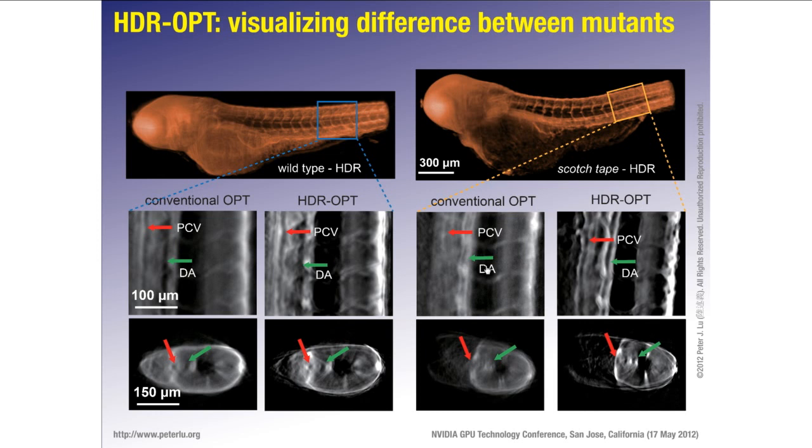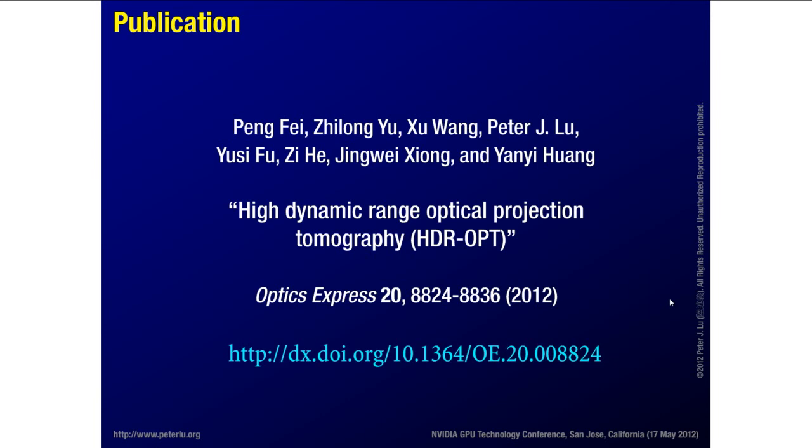As with several other talks here on tomography, the GPU is being used for the tomographic reconstruction, making it orders of magnitude faster. What's interesting here is not just doing the execution on CUDA, but thinking about what we can actually do in this imaging context that gives us better data and allows us to do better science. This paper was published earlier this year in Optics Express. Most of the experimental work was done at Peking University in the Biopic Center.